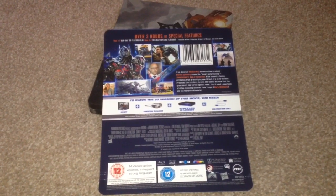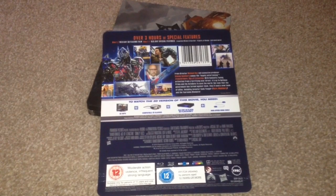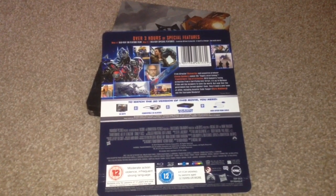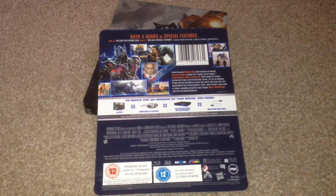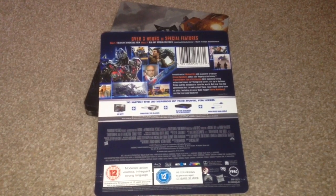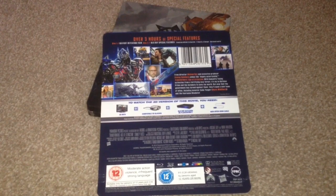The audio is DTS-HD Master Audio 5.1 English. We also have French Dolby Digital 5.1 Surround, Italian Dolby Digital 5.1 Surround, and Spanish Dolby Digital 5.1 Surround. There is also an audio descriptive track in English Dolby Digital 5.1.